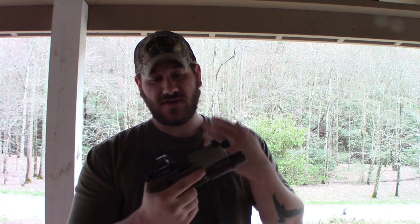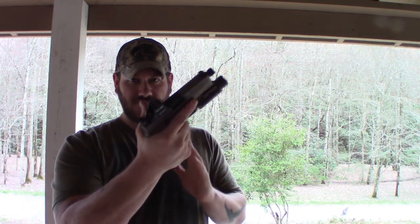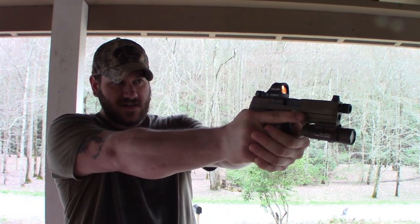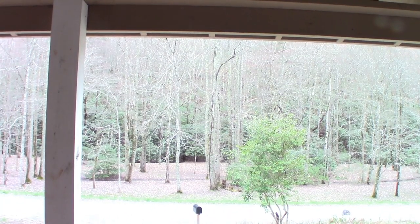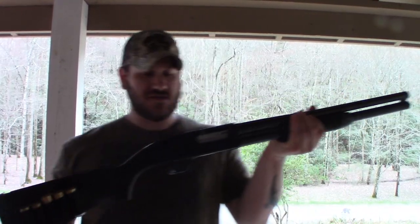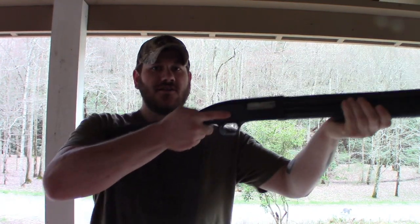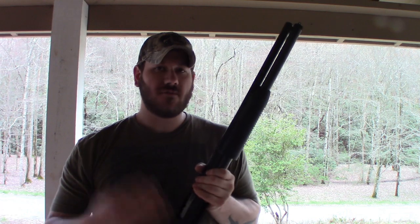This one is chambered in 9mm, which is my favorite pistol cartridge because it's cheap and usually abundant. With a handgun, it's not as instinctual to shoot as a rifle. You have two points of contact on a handgun: your dominant hand and your support hand. That's it — that's all you have to stabilize the gun. With a long arm, you have four points of contact: your strong hand, support hand, your shoulder, and your cheek when you get a proper cheek weld on the stock. Four points of contact is better than two.